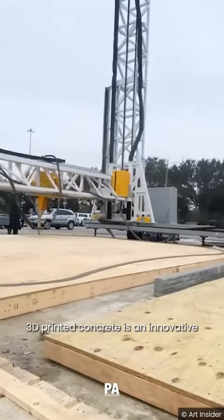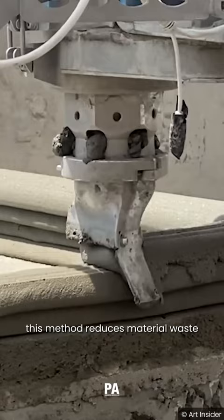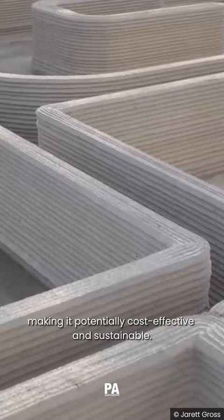3D printing concrete is an innovative construction technology offering design flexibility, speed, and efficiency in building complex structures. This method reduces material waste and allows for customization, making it potentially cost-effective and sustainable.